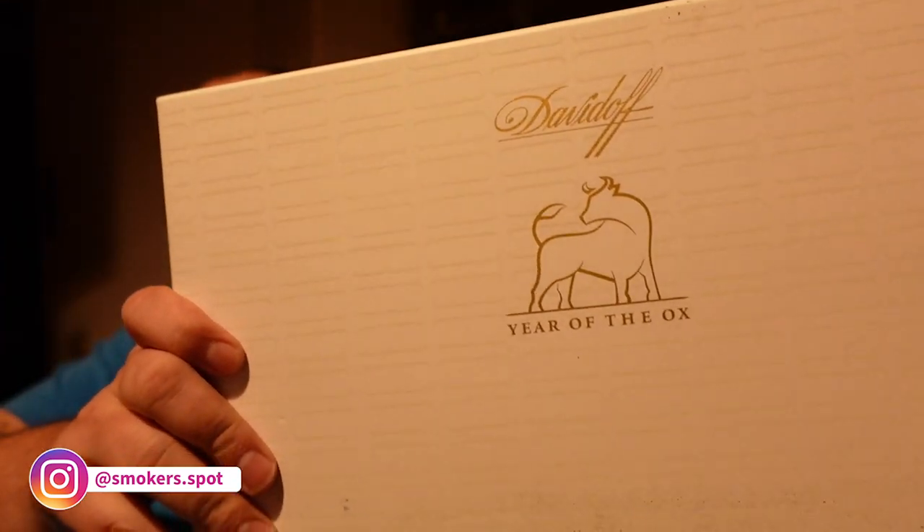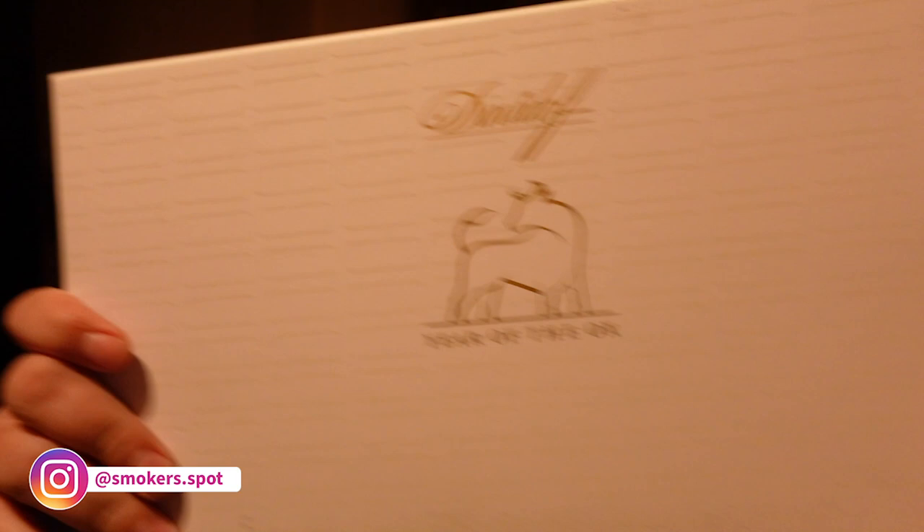Hello my fellow cigar smokers and welcome to Smoker's Bot. We are doing another unbox and today it's not a Cuban. It is the newest Davidoff Year of the Ox, the newest addition to the Zodiac series to celebrate Chinese New Year which starts February next year. But of course they're bringing it out early for the Christmas shopping. Let's see how it looks like.